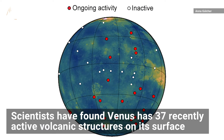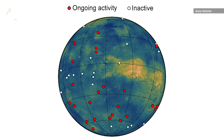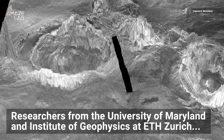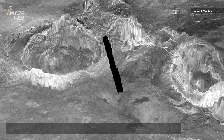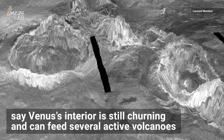Scientists have found that Venus has 37 recently active volcanic structures on its surface, offering the best evidence yet that the planet is still geologically active. Researchers from the University of Maryland and Institute of Geophysics at ETH Zurich say Venus's interior is still churning and can feed several active volcanoes.